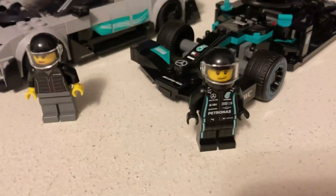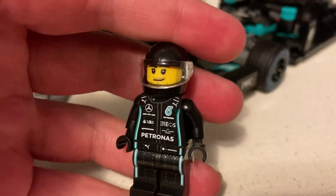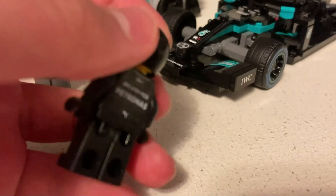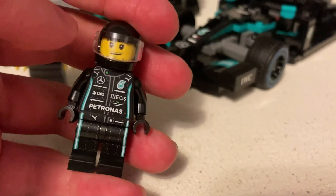One of the figures is in a fire suit — Formula 1. It's very detailed. I'm pretty sure this character is supposed to represent Lewis Hamilton in some way. Just a very nice printed figure.